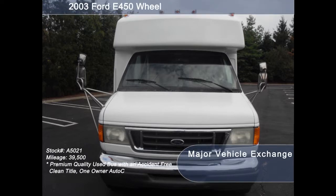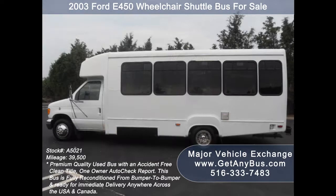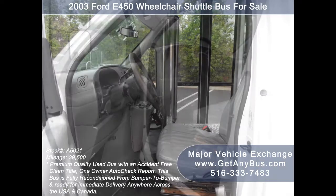This used bus for sale has an accident-free, clean title, one-owner Autocheck report. It is ideal for adults, medical transport, mobility, ADA and the handicapped. Major Vehicle Exchange has more than 50 reconditioned buses and vans ready for delivery across the USA and Canada.